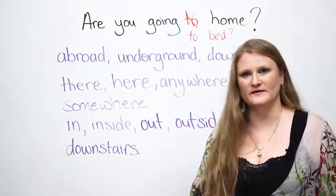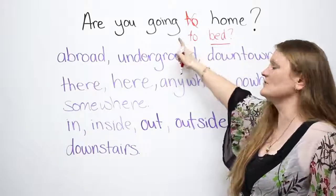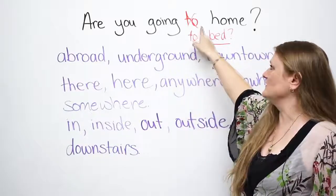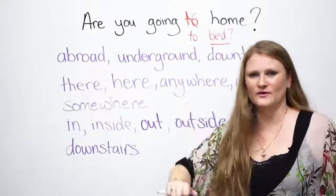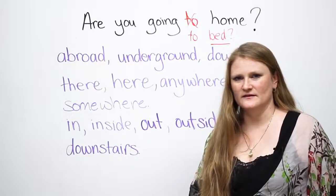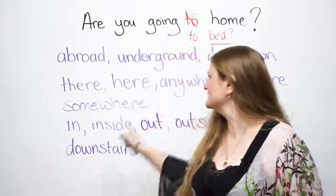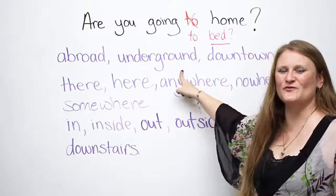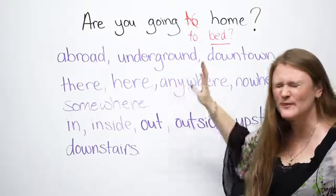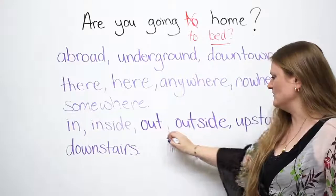So you know the rule that when you use 'going to a place' which is a noun, you have to say 'to'. And then you come along and find this beautiful home, and Ronnie freaks out because you say 'to', and then you don't understand why. I will give you a list of words that are places, but all of these words on this board, you cannot use 'to' with.